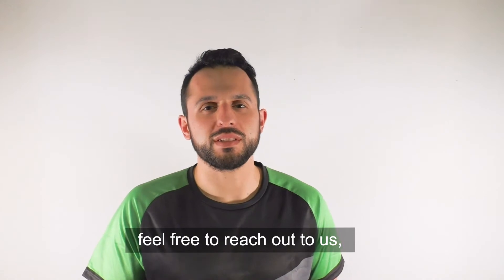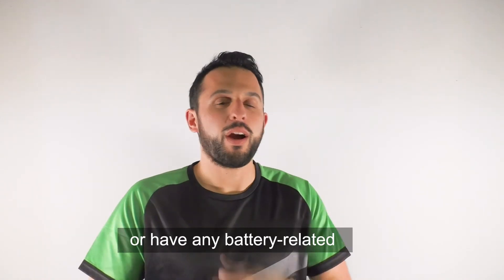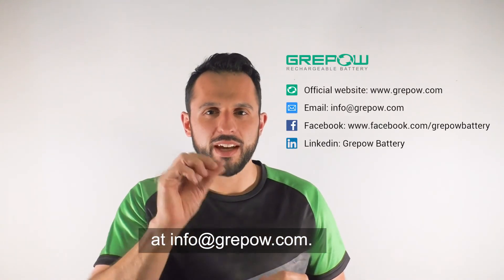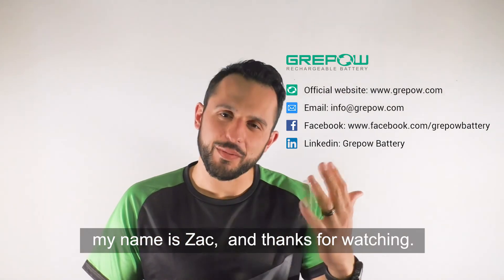If you still can't make a decision, please feel free to reach out to us and we'll help you. That is all for today. If you have any questions about today's topic or have any battery-related things you'd like to know, please feel free to contact us by email at info@greypow.com. Until then, my name is Zach, and thank you for watching.